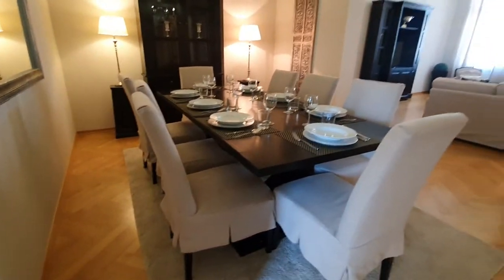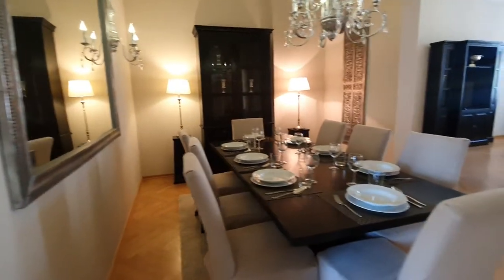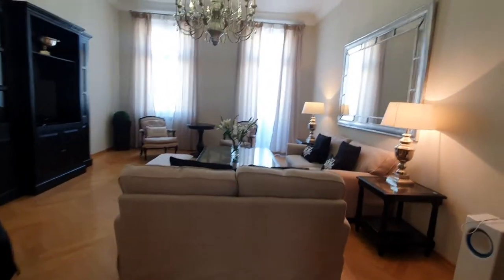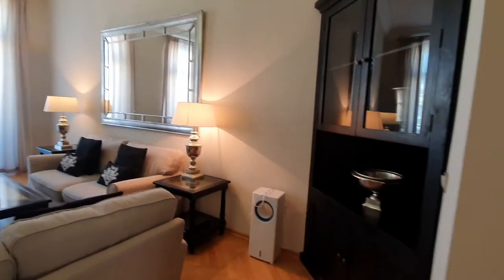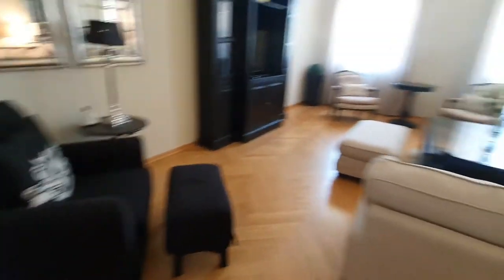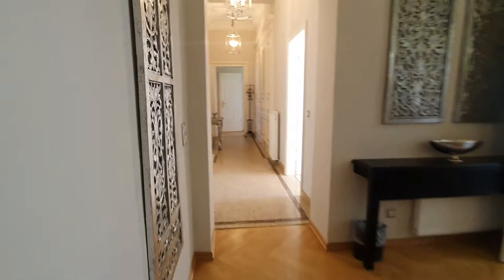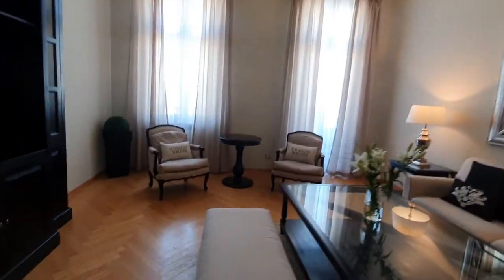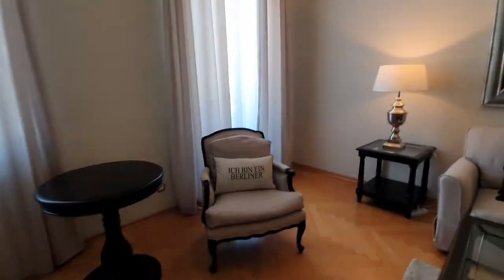Here is the dining room. Here is the living room. And you have a balcony here. Let me show you.